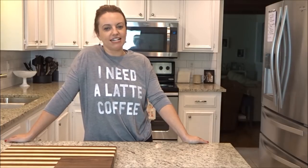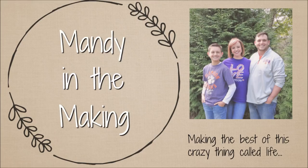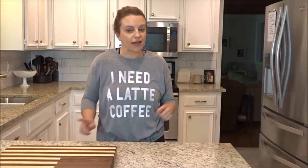Hey y'all, I'm Mandi and this is Mandi in the Making. Today I'm going to give you a kitchen tour. First, a little bit about my kitchen.